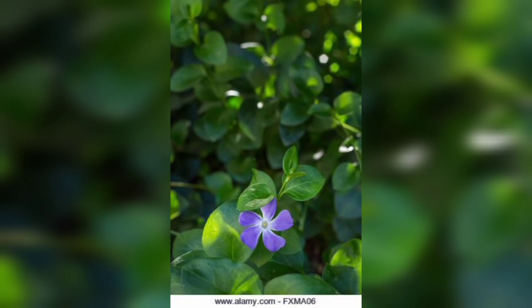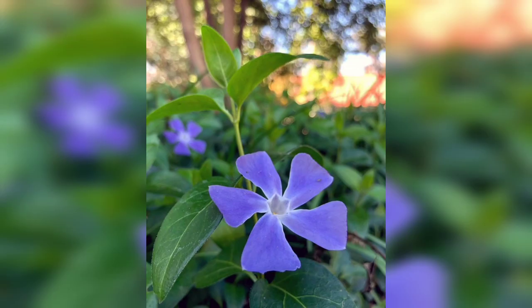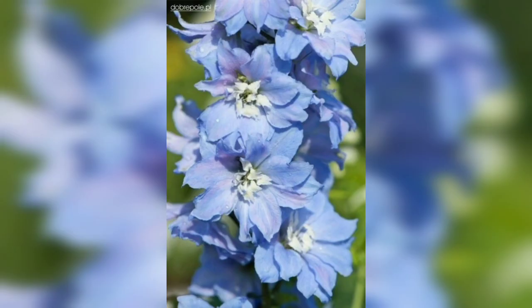Beyond their visual appeal and ecological benefits, pre-winkled flowers have a long history of medicinal use. The plants contain alkaloids that have been utilized in traditional medicine for centuries.